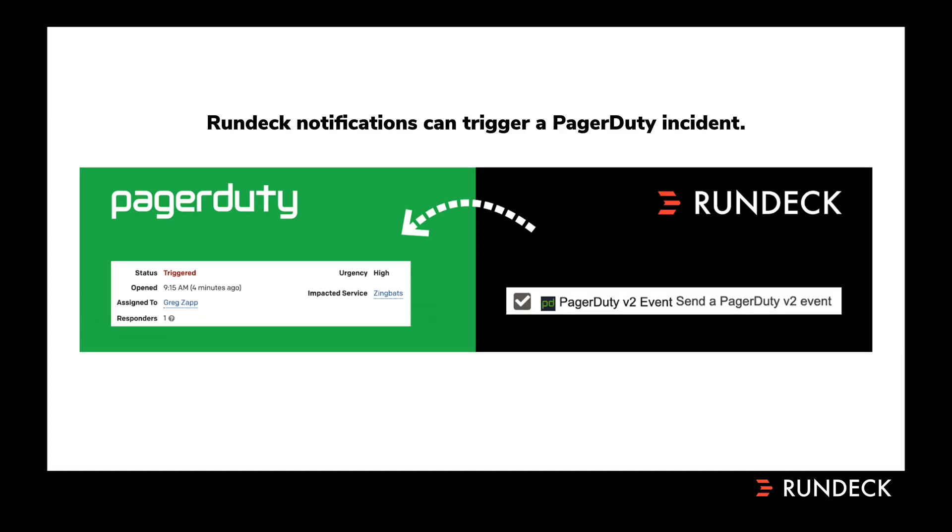Those of you who are already Rundeck users know that Rundeck has a great number of notification plugins, and one that's been there for a while is the PagerDuty plugin. This allows Rundeck notifications to trigger a PagerDuty incident by sending events from Rundeck into PagerDuty. You can use these events for various hooks in Rundeck — on job start, job success, job exceeding a certain duration, or most likely a job failure — to send information back into PagerDuty.